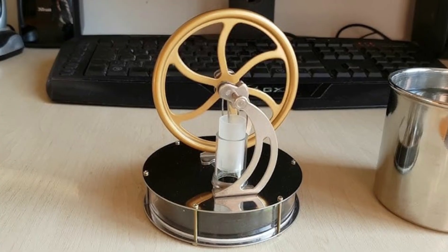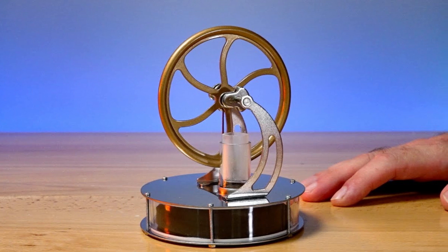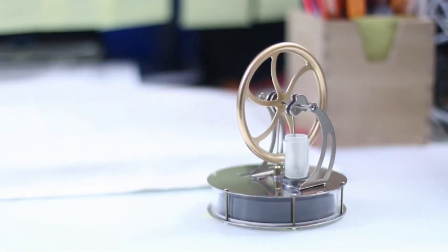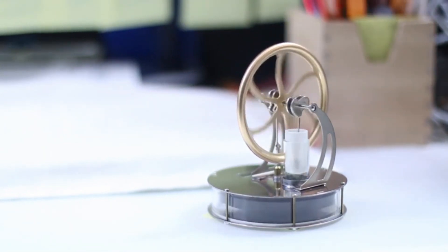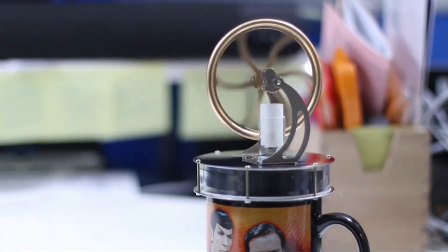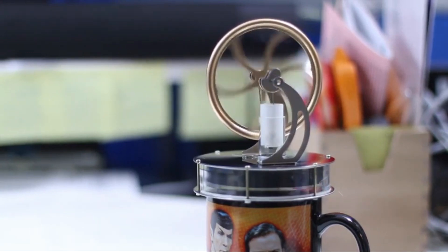It's perfect for classrooms or personal science collections. Apart from its educational value, the Stirling Engine is a stylish desk accessory. Its precise engineering and elegant motion make it a conversation starter, blending functionality with aesthetics. For anyone interested in physics or engineering, this device offers a fascinating glimpse into energy efficiency and sustainability.